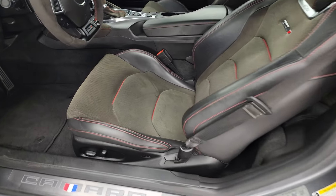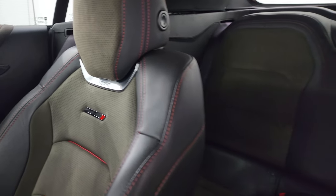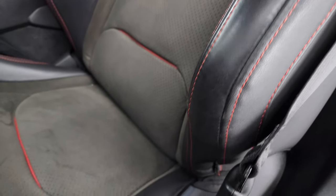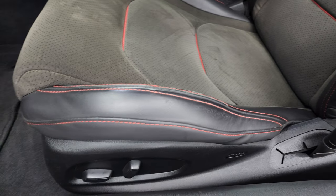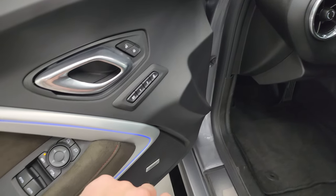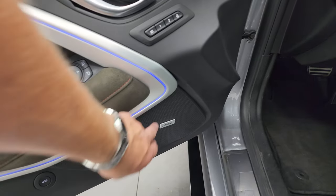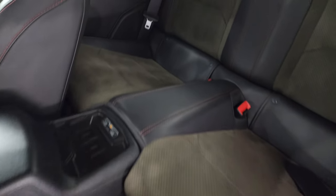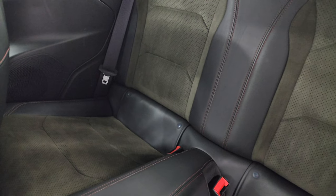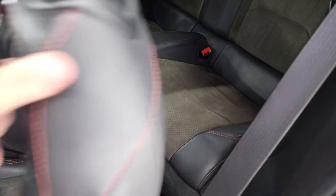Inside, the ZL1 package gives you the black leather and Alcantara Recaro seats with a ZL1 badge on the backrest — no major rips or tears. Power driver's seat, factory floor mats, heads-up display, and memory driver's seat. You get suede on the inside of the doors as well as ambient lighting and the Bose sound system. The back seats are in really nice shape, and it does have the wireless cell phone charge pad and latch child safety system back there, though it is pretty tight.